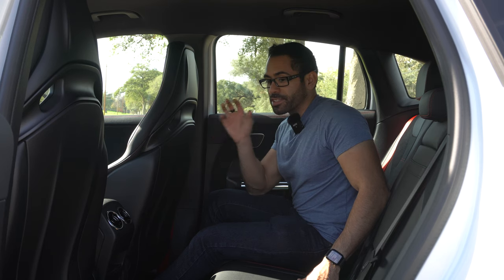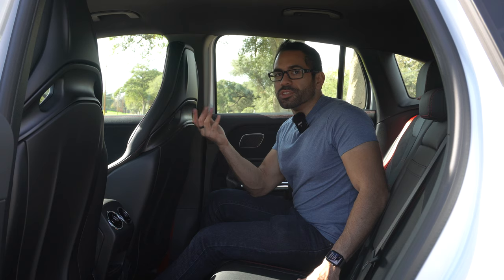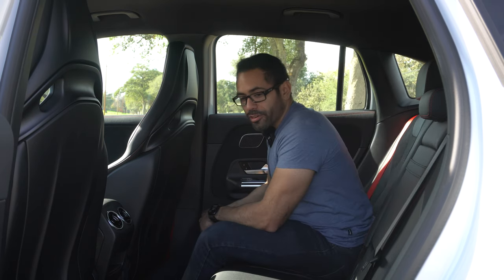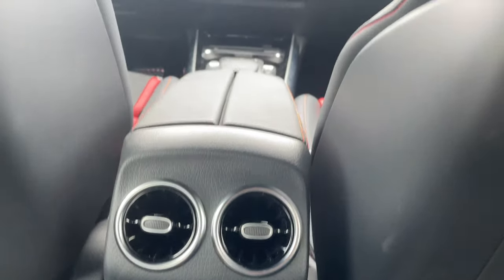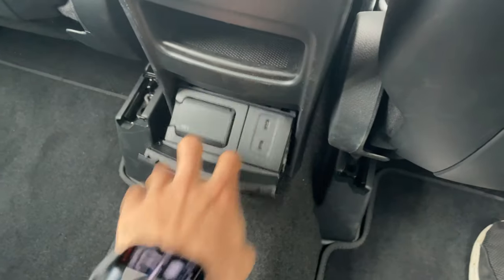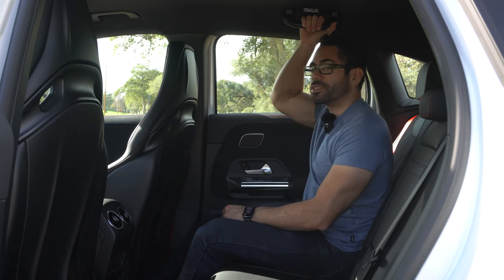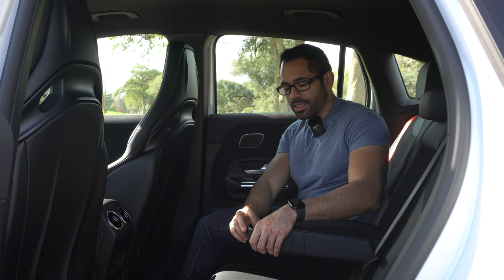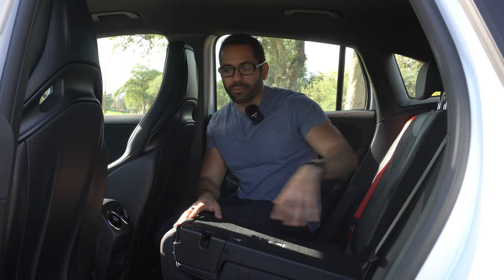In the back seat, you can sit two adults comfortably. At around 5'8" the reviewer notes there's a ton of headroom and plenty of legroom, suggesting six-footers should have no issues. In the rear, the material matches the Recaro seats, and the doors also use the same premium materials. There are two air vents following the fighter-jet theme, two USB-C ports for fast charging, a household outlet for charging a laptop, grab handles, and a center armrest with hidden cup holders.